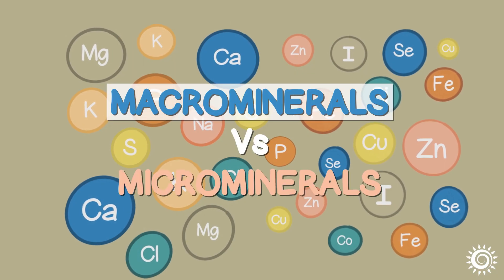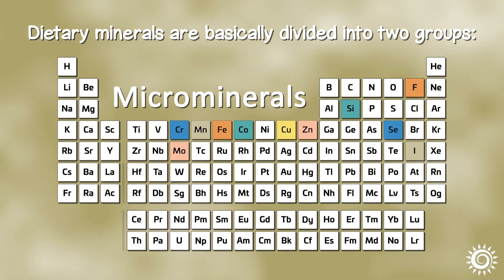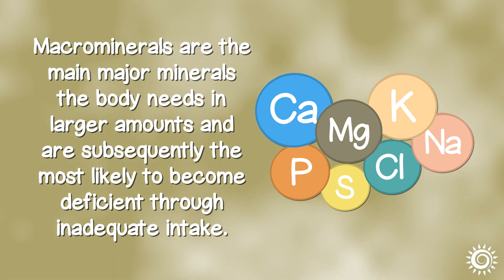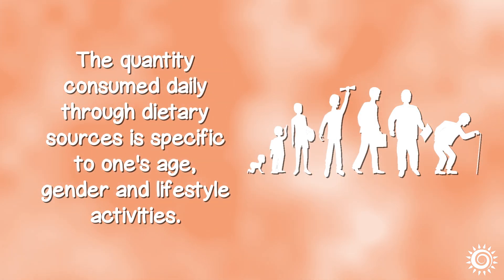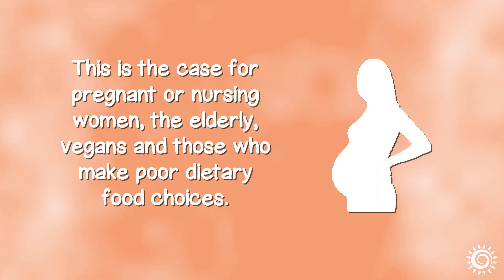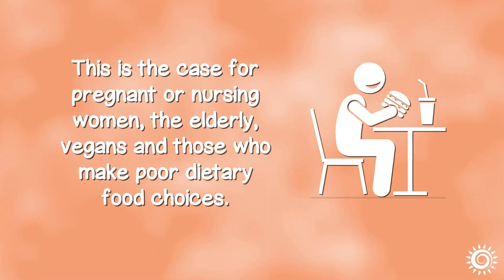Macrominerals vs. Microminerals. Dietary minerals are basically divided into two groups: macrominerals and microminerals, or trace minerals. Although both are equally important for optimal health, macrominerals are the main major minerals the body needs in larger amounts and are subsequently the most likely to become deficient through inadequate intake. The quantity consumed daily is specific to one's age, gender, and lifestyle activities. Some people may need more of certain major minerals, including pregnant or nursing women, the elderly, vegans, and those who make poor dietary food choices.